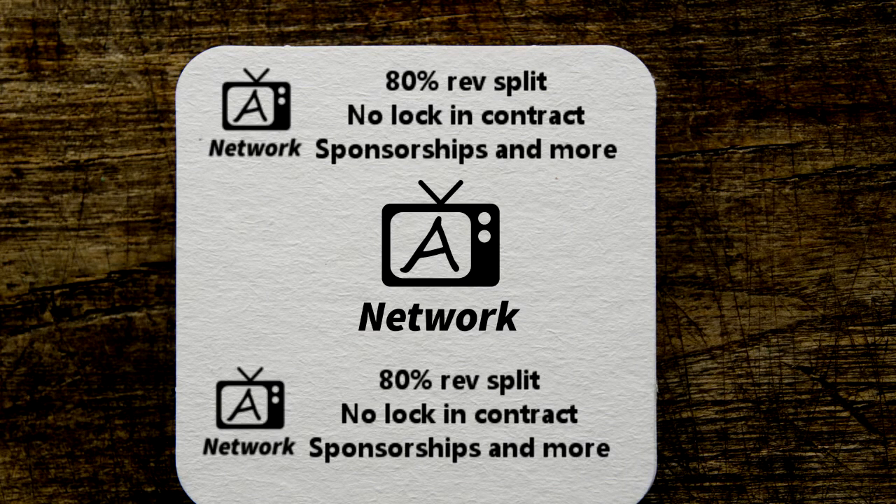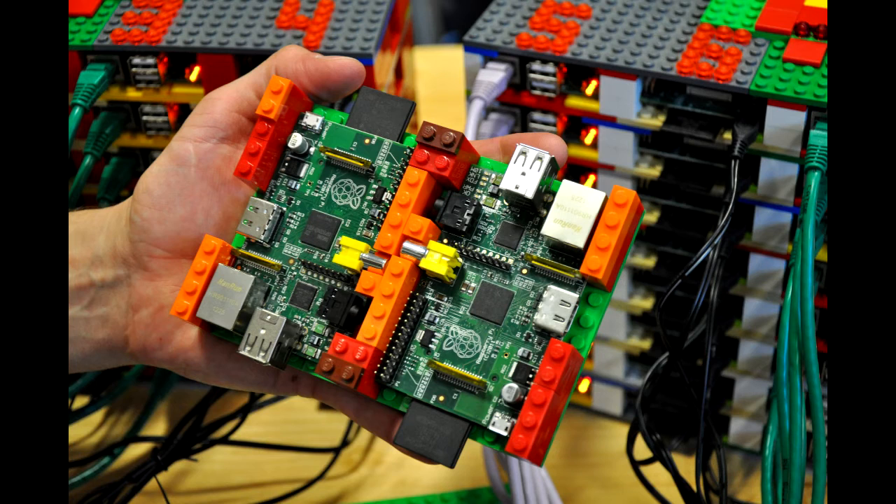80% rev split, no locking contracts, sponsorships, and much more. Top 10 Raspberry Pi Projects 2016.